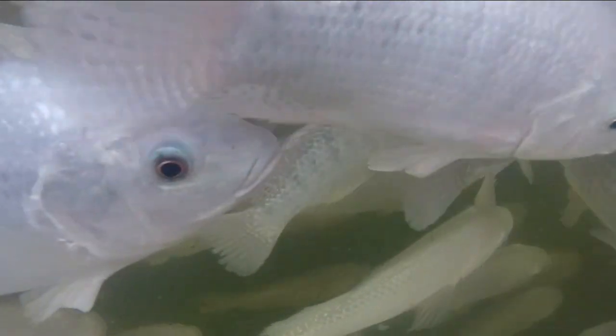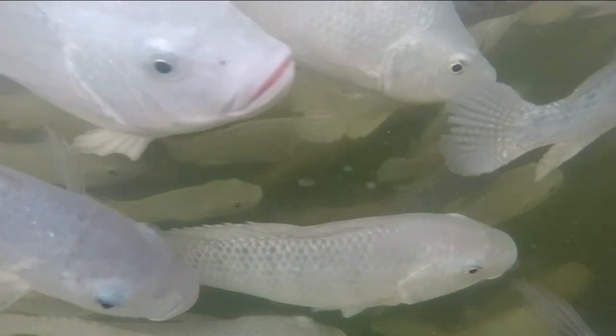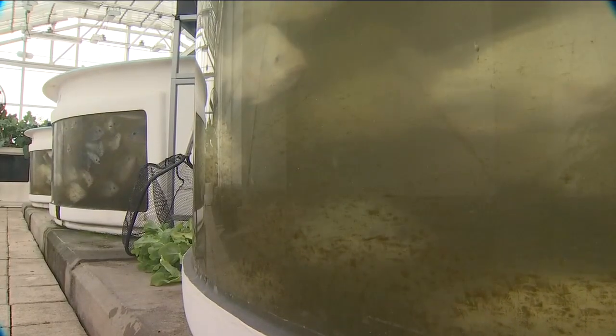As for the fish, we give them away to our culinary program. We've given them away to the Salvation Army. Actually, at one point, we were donating to one of the local zoos.